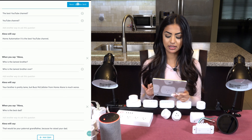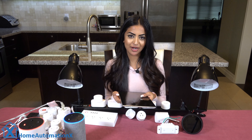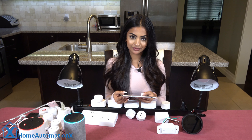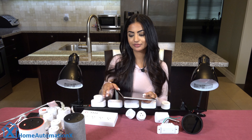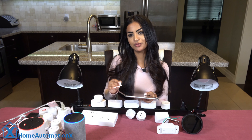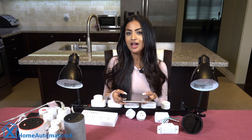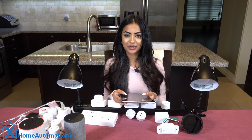Let's try it out. 'What is the best YouTube channel?' — Home Automation X is the best YouTube channel. I agree with her!